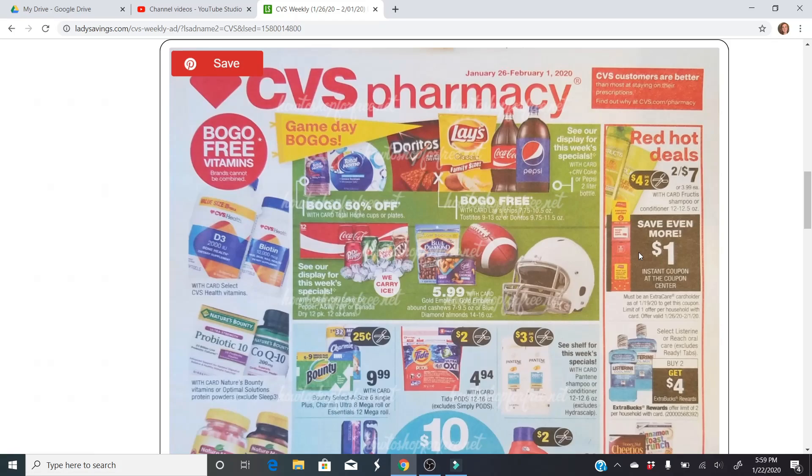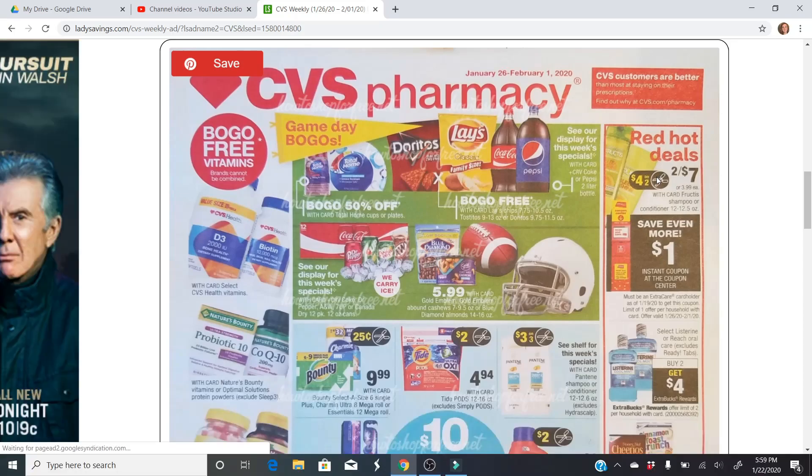Let's dive into the week preview for the 26th to the 1st. The first thing that stands out is these red hot deals. Garnier Fructis is going to be on sale two for $7, and we're getting a $4 off two coupon in the Sunday paper — it may be regional. We're also getting a $1 instant savings, so final cost will be two for $2, which is a pretty hot deal. The $7 will also count towards CVS Beauty — every $30 in beauty products you spend, you get a $3 extra buck, same as cash.